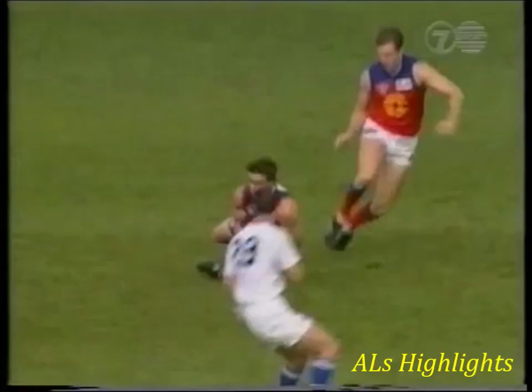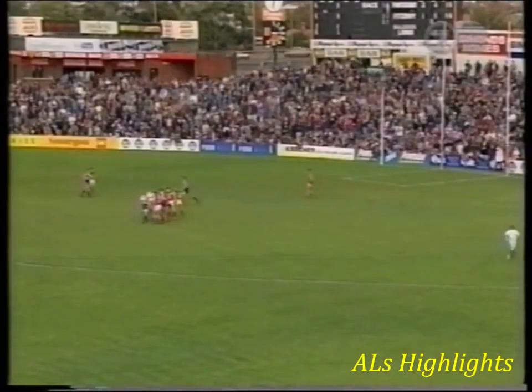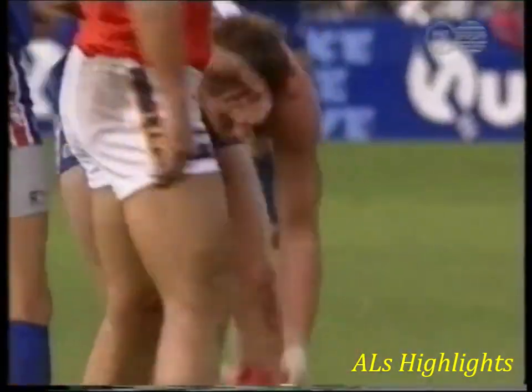Oh, it's tapped on beautifully to Johnson. Johnson in towards full forward. Diving mark, and it's been taken down here. Four foot spray by James Cook, the former Carlton forward.